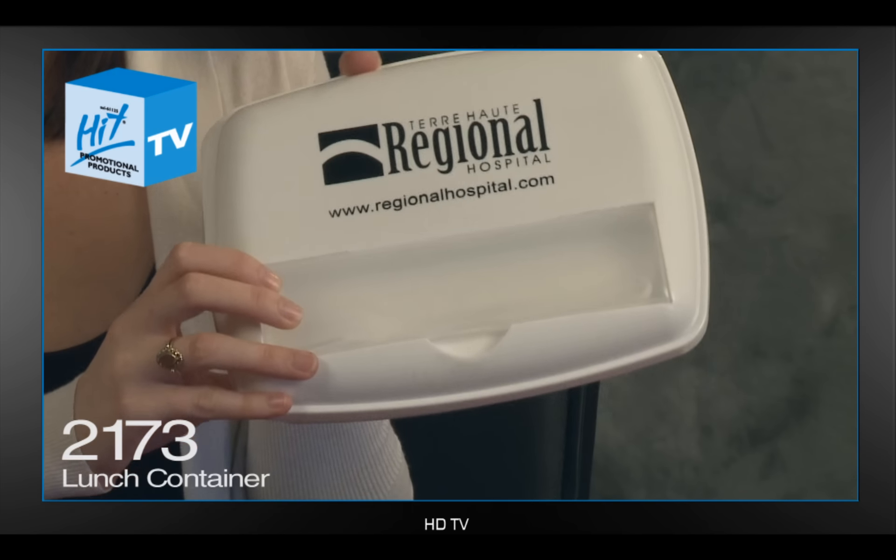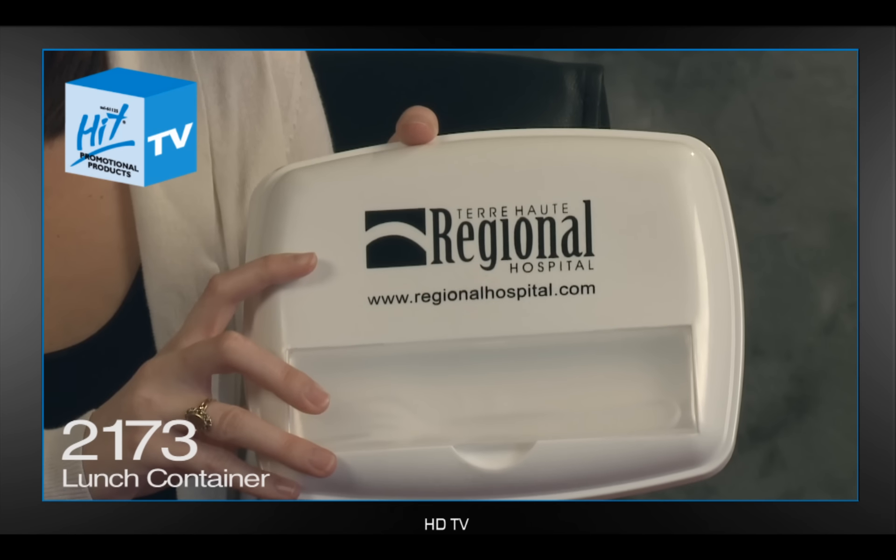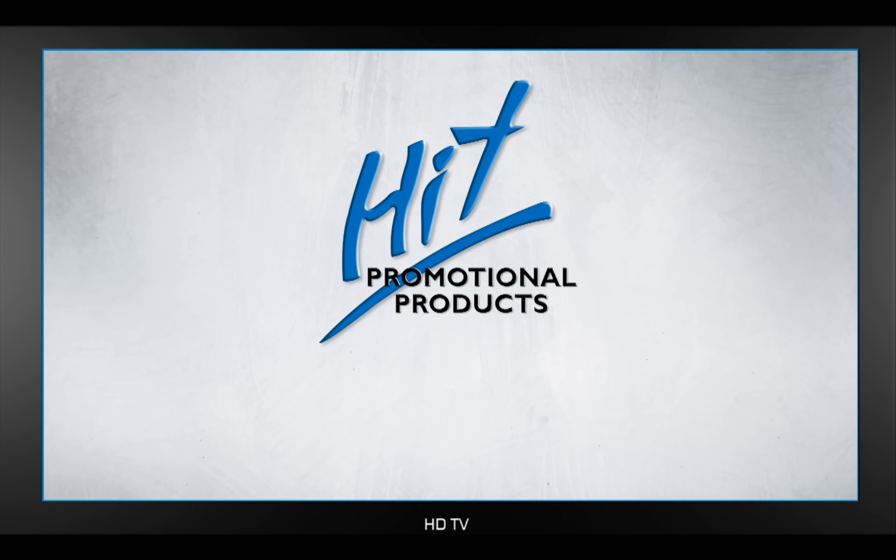This item features a great big imprint area on the front, is also microwave safe, dishwasher safe, and FDA approved. Please visit us at hitpromo.net for further details.